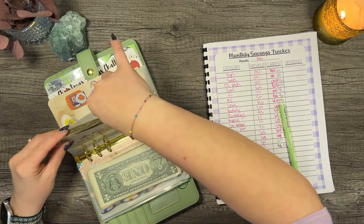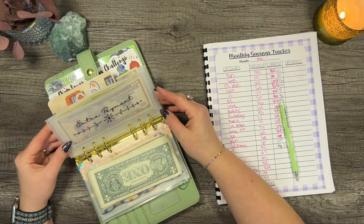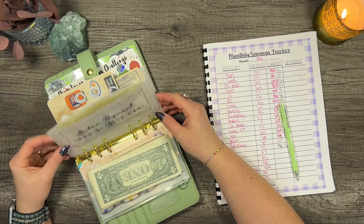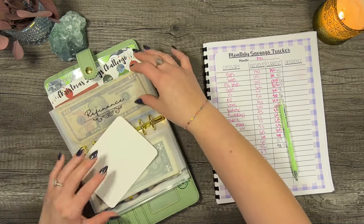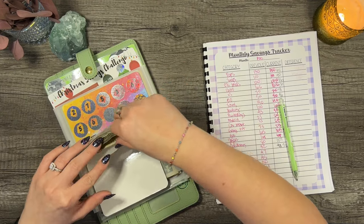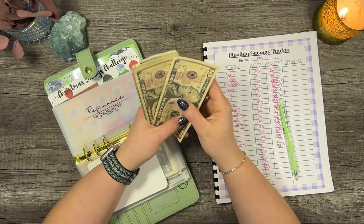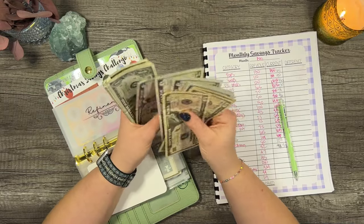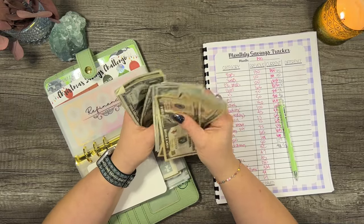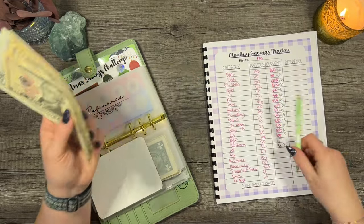If you're ever wondering how much money my envelopes can hold — we have quite a few bills in here and it's holding up really well. For refinance, we had $45, now we have $70. Heck yes!